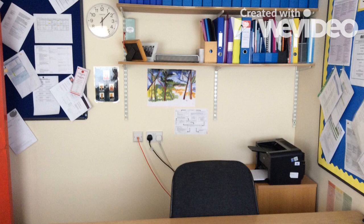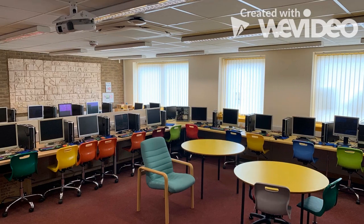Welcome to our ICT room — every class gets to have a session in here. In ICT we learn keyboard skills, coding and word processing.